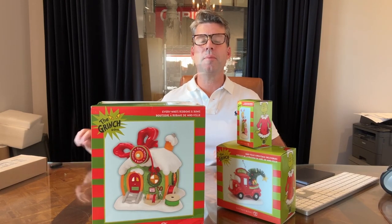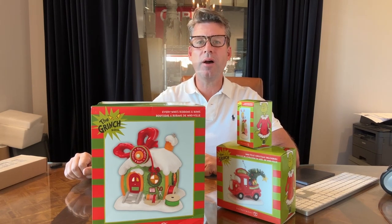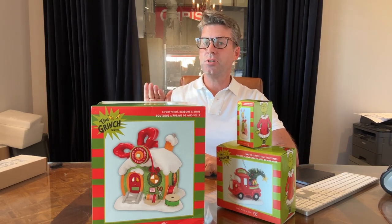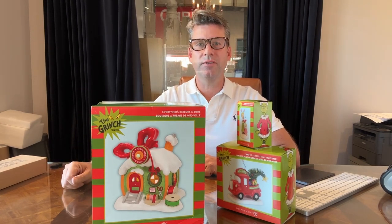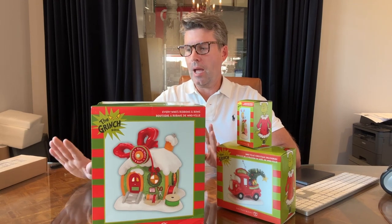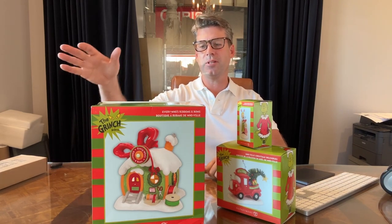Welcome everybody to another episode of Open Box at Christmas and Company by William Glenn. Today we're going to talk about the three new Grinch pieces. Last year there was a Grinch drought — no new Grinch pieces were added to the Department 56 Village collection, which was absolutely a travesty. But this year they more than make up for it with three new incredible pieces for the collection.